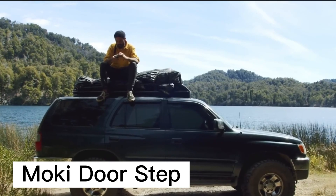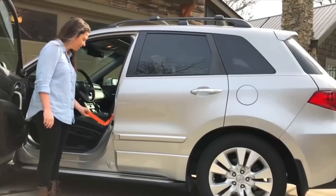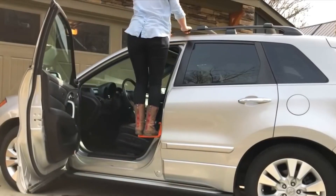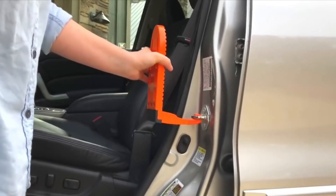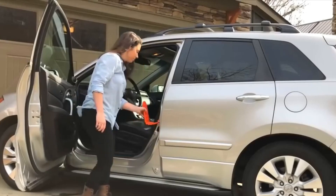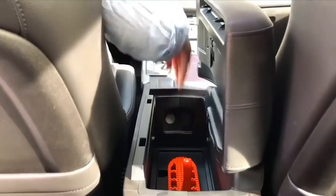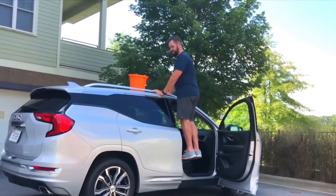Mokey Doorstep. Have you ever been in a situation where you need to load a large or heavy item onto the roof of your car and have no idea how to do it? With this roof hatch, loading your items has never been easier or safer. It's specially designed to make loading items onto the roof of your car easier and safer with a simple but effective design.